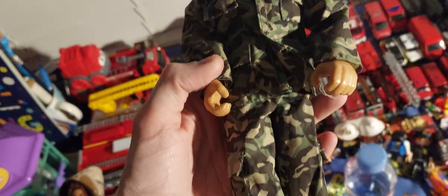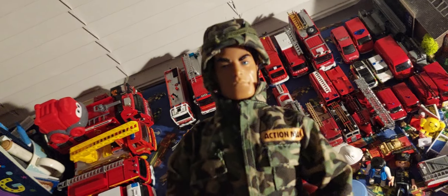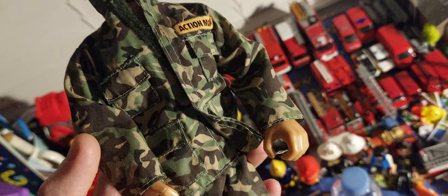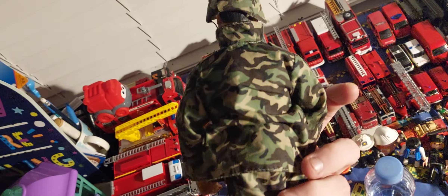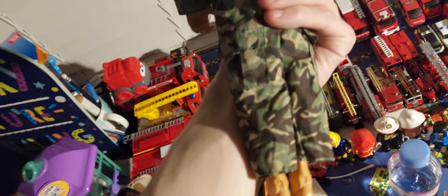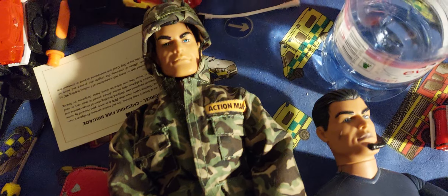The next one we have is a military one, bought for 50p as well. Missing his shoes but he's still got his hat. It's got Action Man on the jacket - military uniform. It's got traveller pockets, which is really cool. So that's the military one, picked up for 50p at the charity shop.